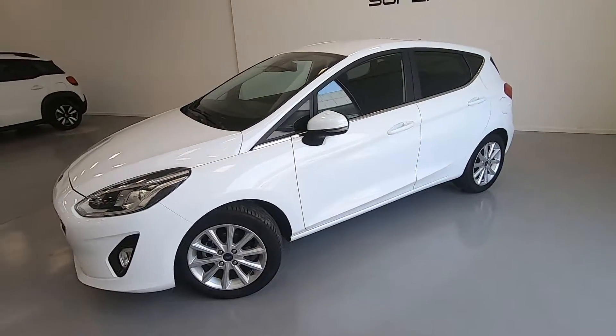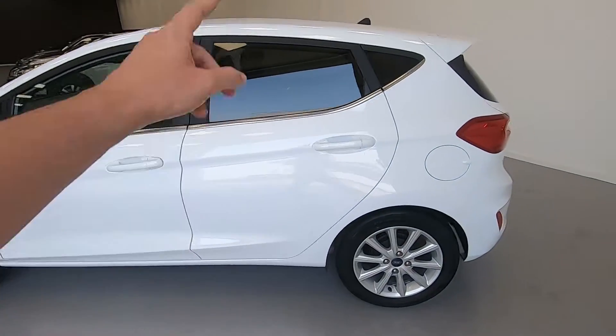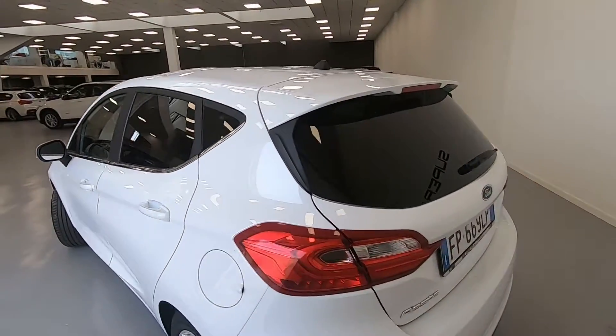L'auto è stata immatricolata a marzo del 2018 ed ha solamente 10.000 km. Oltre alla colorazione bianco-pastello, abbiamo anche i vetri posteriori oscurati.